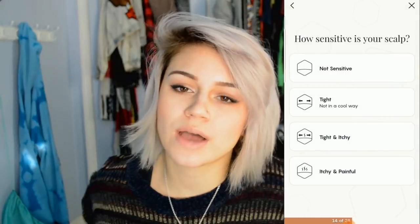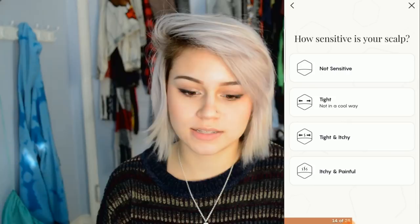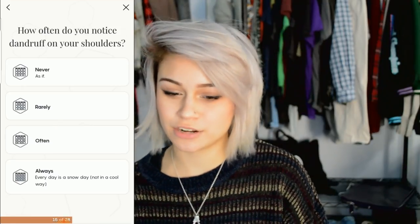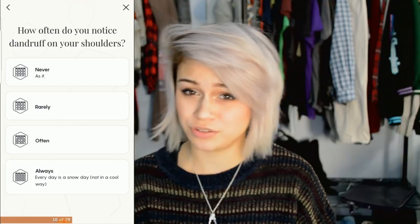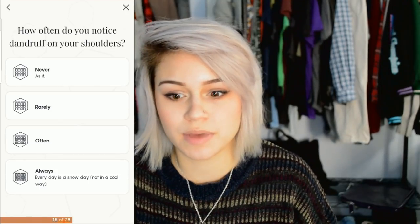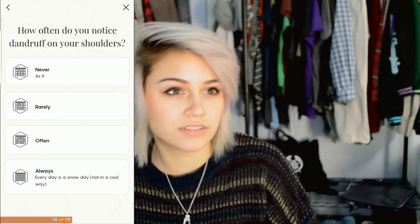It also asks how sensitive your scalp is — my scalp is not sensitive. How often do you notice dandruff on your shoulders? I never do now, though I used to when I was younger. Sometimes people with dandruff need a dandruff shampoo, but what if their ends are also really dry? I like how Formulate combines all of this so you only need one shampoo and conditioner, which saves money and product in the long run.